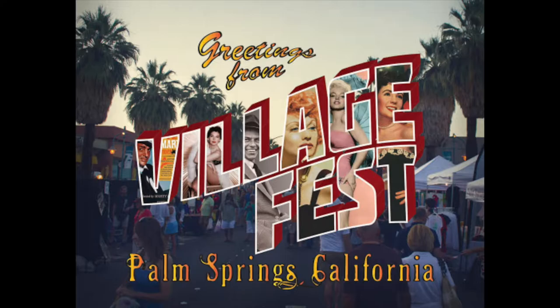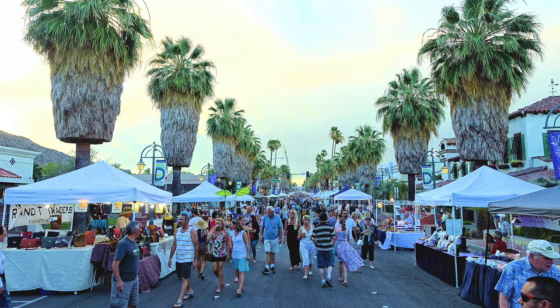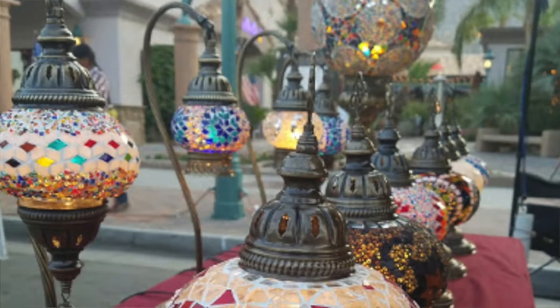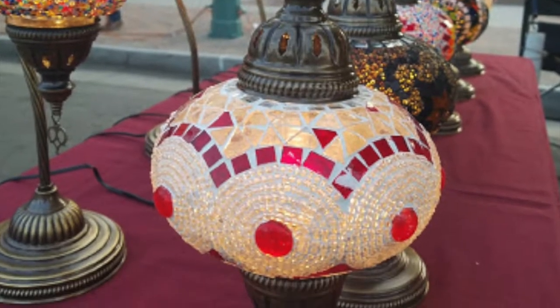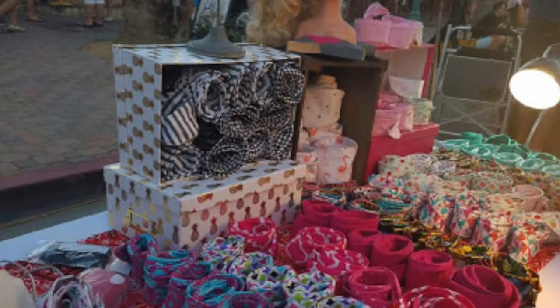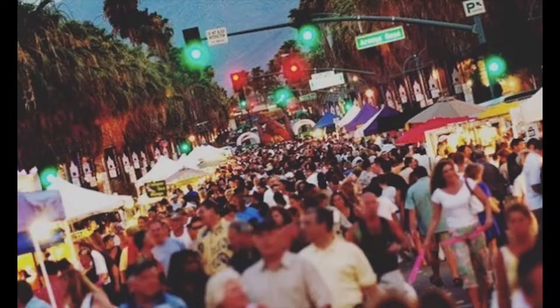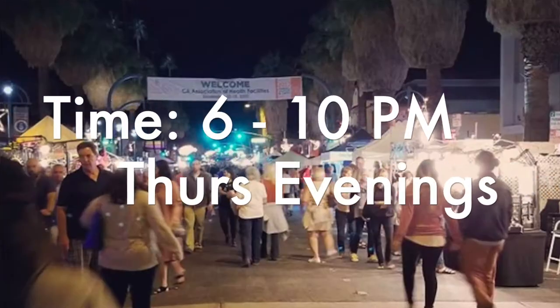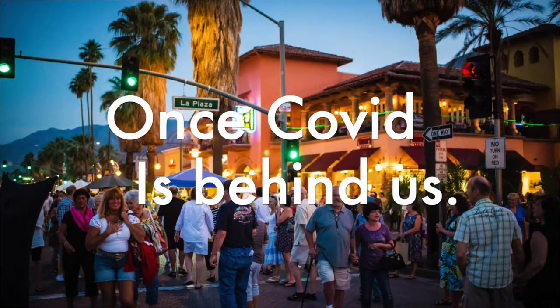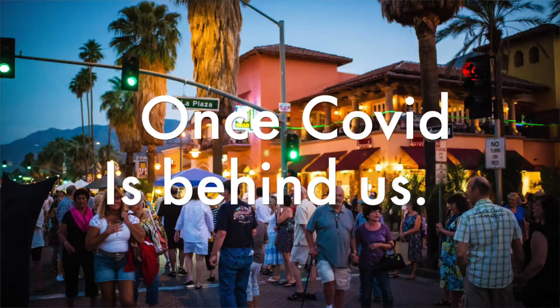Village Fest is really a vibrant and lively weekly street fair. It brings together tasty food vendors, live entertainment, unique shopping booths, artists of all sorts, and handmade crafts. So it's definitely worth checking out if you're here on a Thursday night. During the summer it can get a little toasty or sometimes very toasty, but it's definitely worth checking out and supporting some of the artists and food vendors that you'll find here.